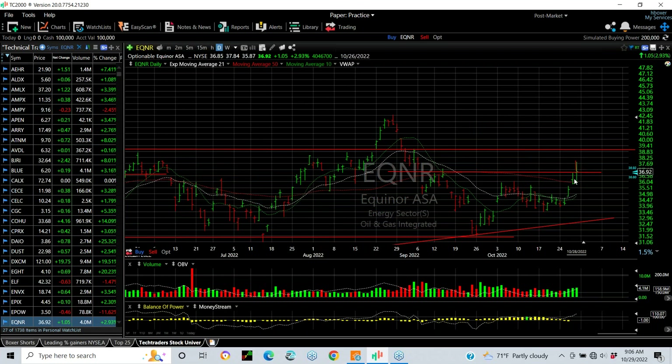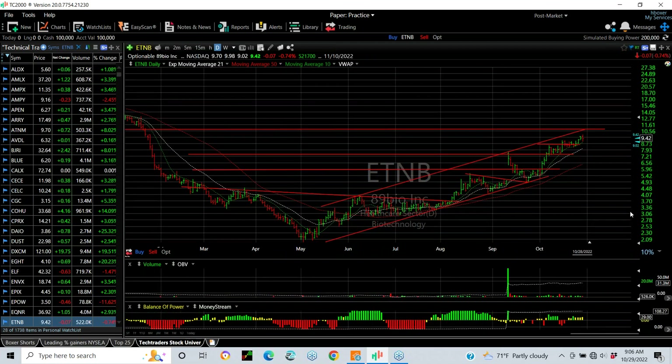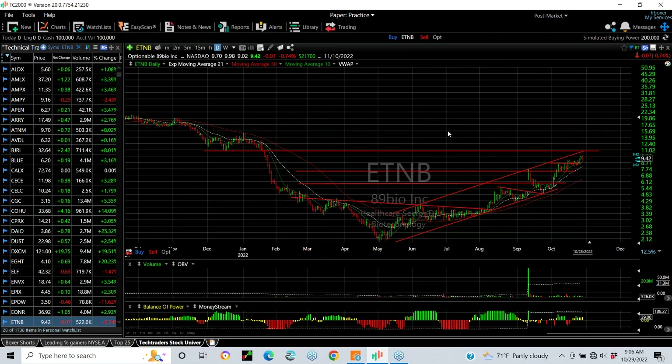EQNR — V-bottom and right-hand extension, run up near resistance. That's the breakout point, with the next target at key resistance at 39. ETNB — a beautiful biotech stock — coiled, popped, wedged, exploded, falling wedge, popped, flagged, and it's running. Nice turn. My target is up here at 15.